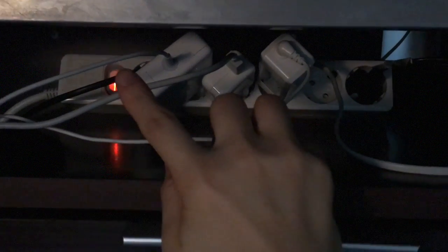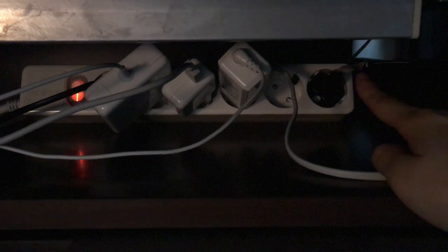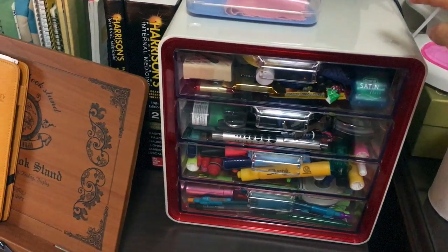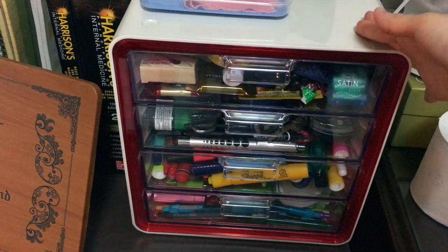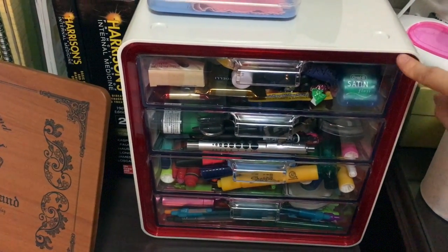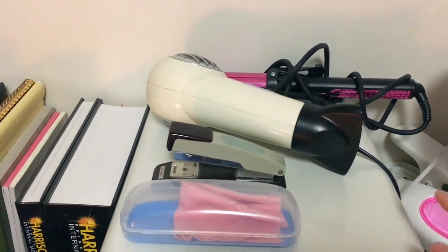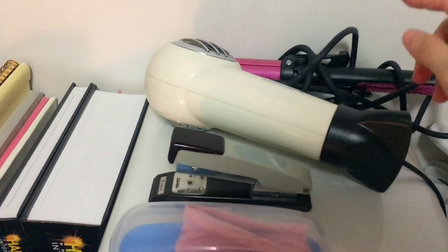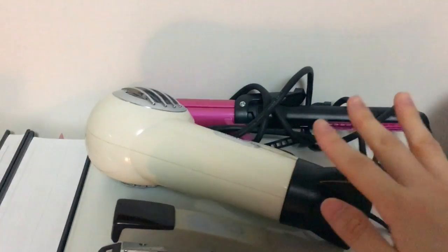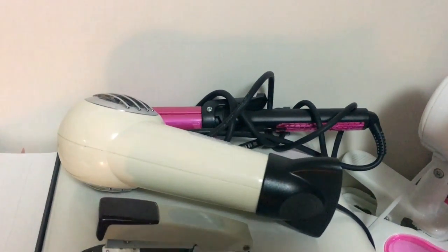On top here I have all of my cords — this is for my laptop, this is my Bluetooth speaker, another laptop cord, and one for my blow dryer. Starting from the right, there's a container for some of my school supplies that I bought at Costco. On top of it I have my blow dryer, hair curler, stapler, and glasses case. I keep these here because right next to it is my vanity, which is quite messy, so I needed some extra space.